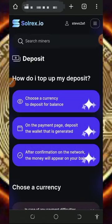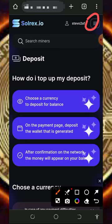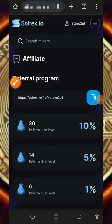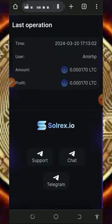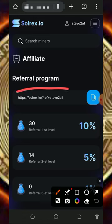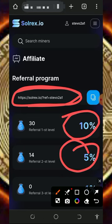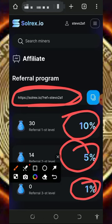You can also earn more by inviting your friends. Tap on the three horizontal lines at the top right corner of the screen and tap on the affiliate program to get your personal referral link. Copy it out and share it to your friends on social media like Facebook, Instagram, WhatsApp, and so on. You will receive up to 10% from the first level, 5% from the second level, and 1% from the third level.